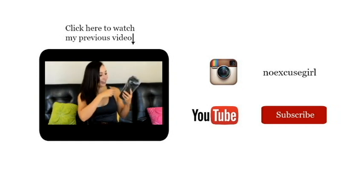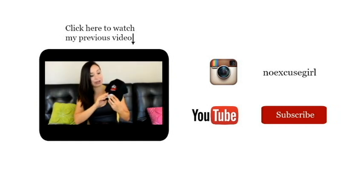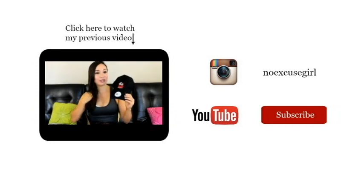Connect with me on Instagram at No Excuse Girl for motivation, as well as my progress updates. To see more videos like this, don't forget to subscribe to my YouTube channel. Bye everyone!